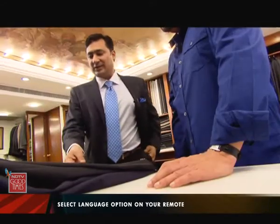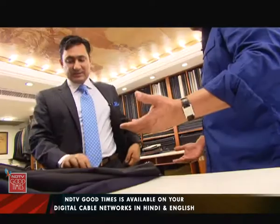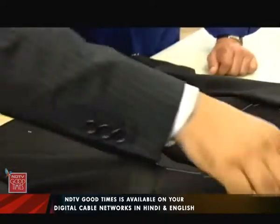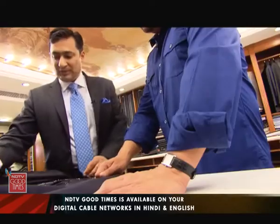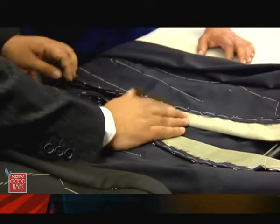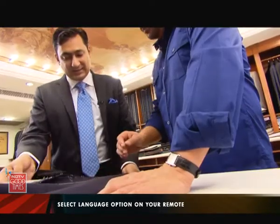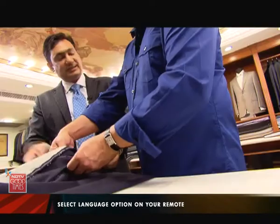Here is a suit jacket made in the modern industrial way. This black interlining is bonded onto the entire front — it is glued on, essentially. It is called a fusible interlining. Whereas this other jacket is the real thing — a proper bespoke. Here, the greenish lining is made out of cotton, wool, and camel hair. This interlining is not bonded to the front of the jacket; it is free floating.